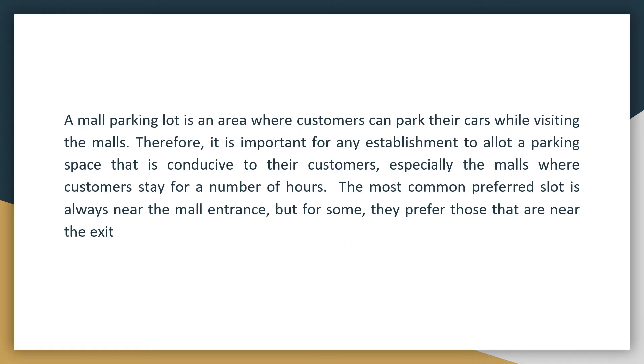Parking lot is an area where customers can park their cars while visiting public areas. For people who own private vehicles, parking is always a key thing to consider when going to public places like malls, restaurants, theme parks, and hotels. Therefore, it is important for any establishment to allot a parking space that is conducive for their customers, especially malls where customers stay for a number of hours. Nowadays, all malls have designated parking areas with numbers depending on the size, location, and traffic of customers.